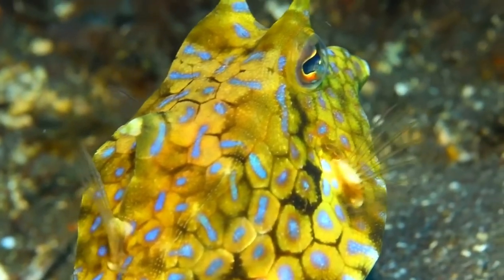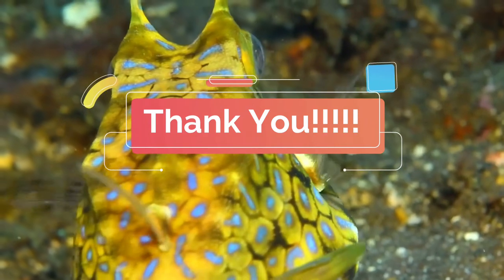Thank you for spending time with me, hope you got to know these wonderful animals better. See you soon. Keep smiling.